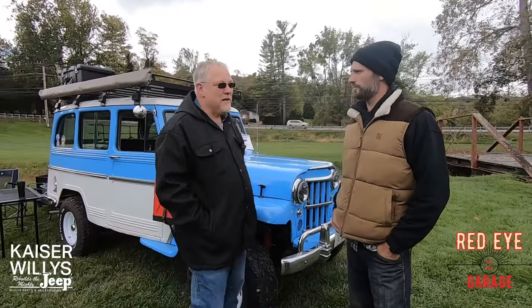Hey guys, I'm Seth with Kaiser Willys and Red Eye Garage. I'm here with Russ Lawton and he's going to tell us a little bit about his Willys wagon. So Russ, what year is your Jeep? This is a 62.